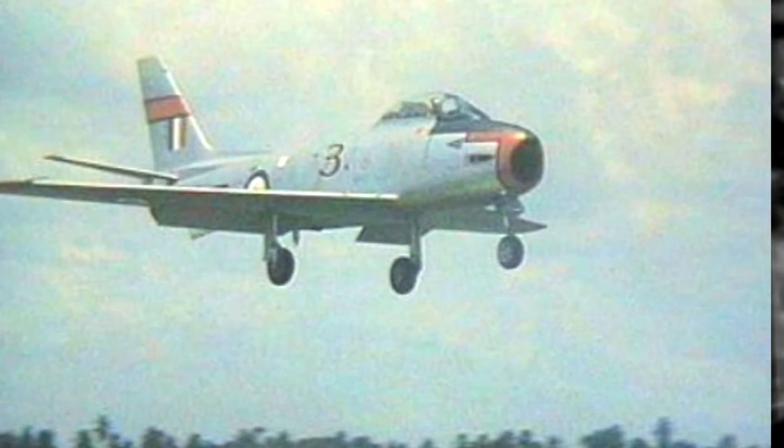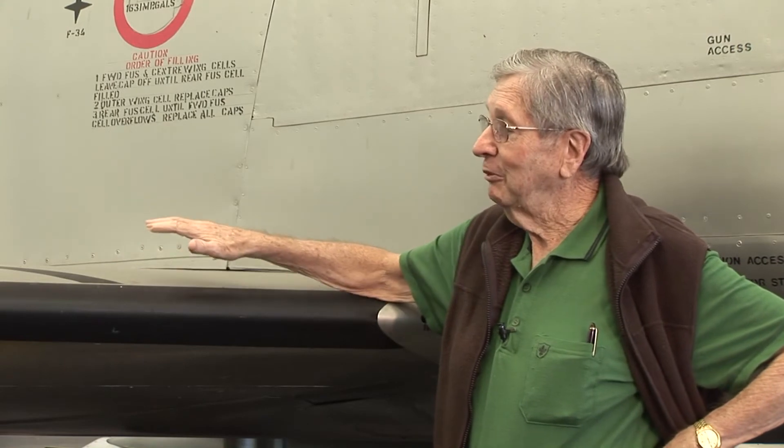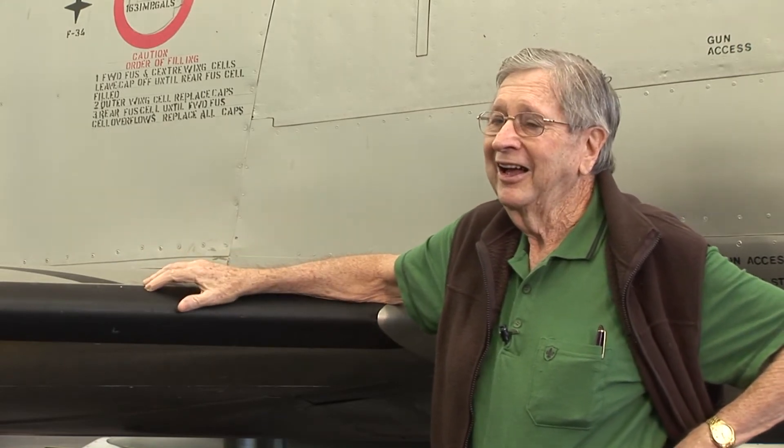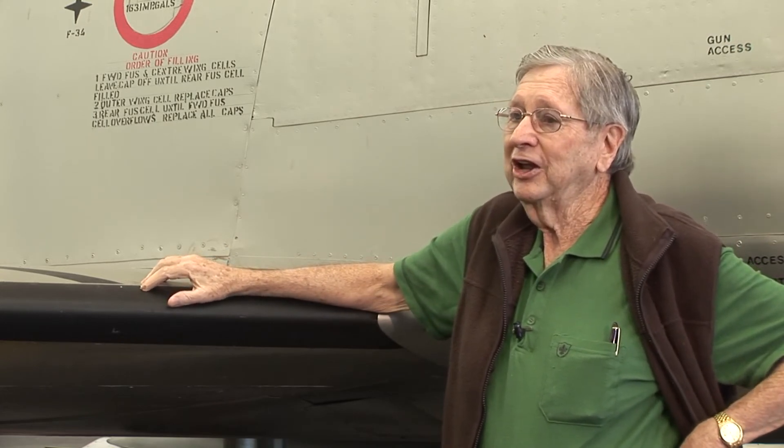They were reformed in 1956 at RAF Base Williamtown and started getting their first Sabre jets. I flew in 75 Squadron for a good deal of time in Vampires, and then these beautiful old aeroplanes — the Sabre.